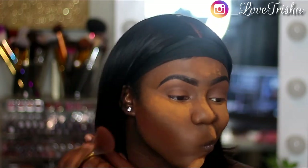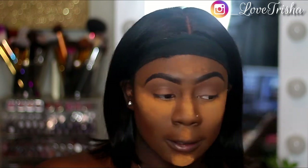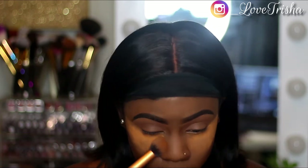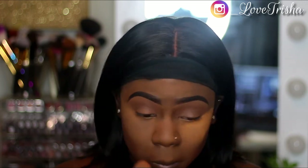Now I'm just taking my contour color from the Juvia's Place Louvian 2 palette. I usually use the shade Kenya — the deep brown color that's in their palette — and I use that to contour my face. Now I'm just dusting away this powder with a Real Techniques brush.